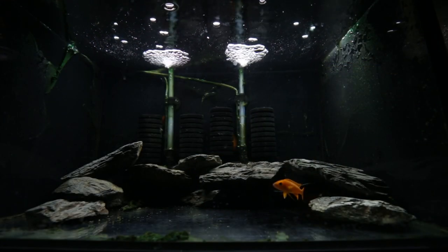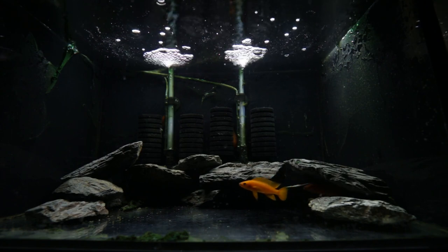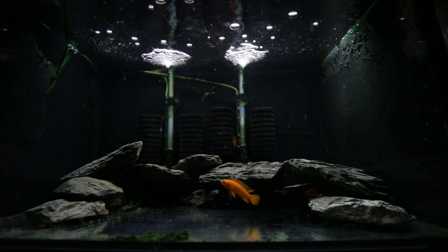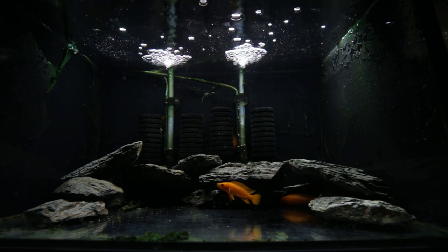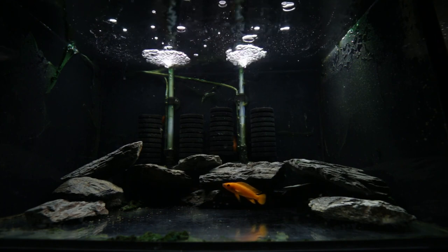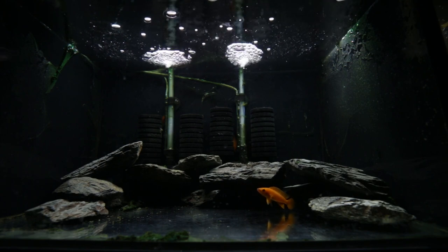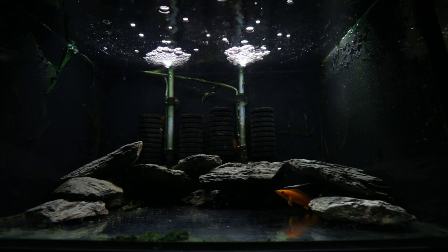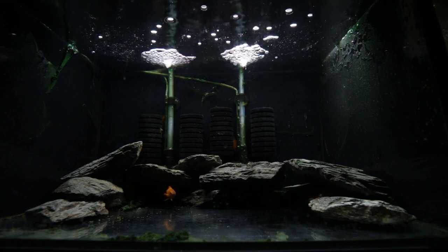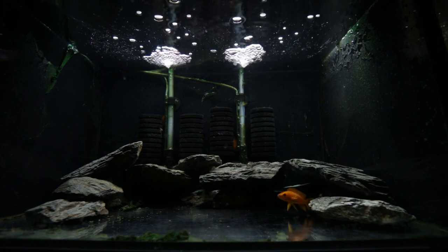They're feeding on Mysis shrimp and brine shrimp. I haven't introduced them to pellet food yet; however, the local fish store said they were on New Life Spectrum pellet food, so I will try them on that today and hopefully they'll accept it. They're exhibiting the behaviour that I expected new Leilupi to exhibit. I have had Leilupi before in the past — talking years ago when I was a teenager — and I never got to breed them, and they were definitely not this colour.